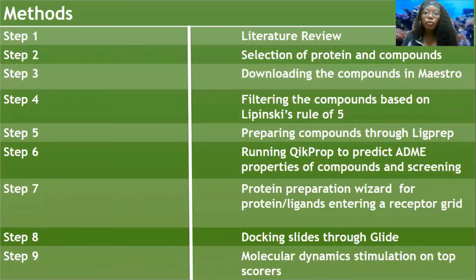For the methods, we started with a literature review, then did a selection of protein and compounds, obtaining over 100 marine compounds, which we reduced down to 71. We downloaded the compounds and uploaded them into MAESTRO. To filter them, we used the Lipinski rule of five, which helps evaluate drug-likeness to determine if a chemical compound used in pharmaceutical stages would be effective in humans. We then prepared the compounds using LigPrep, ran QikProp to predict ADME — absorption, distribution, metabolism, and excretion — which helps with the likelihood of drug success. We then did protein preparation wizard for the protein-ligand, entering a receptor grid, then ran glide docking scores, which gave us our top scores.